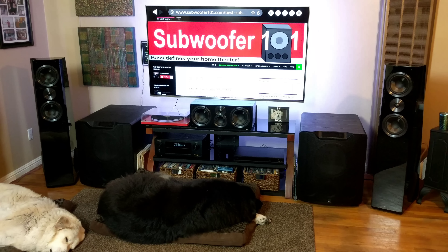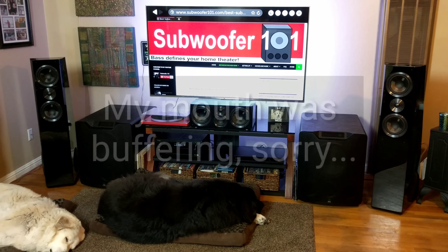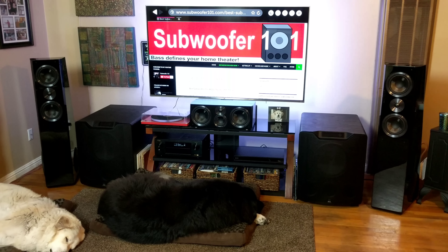Obviously, if you're already running dual PB16 Ultras, the Ultra Towers make total sense. But save for that, my suggestion would have been to put the money into better subs.